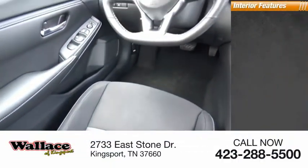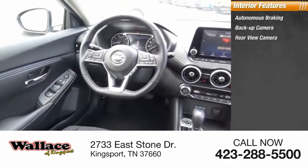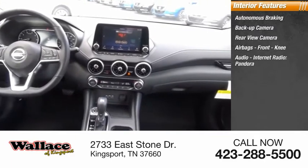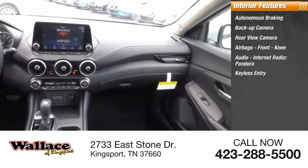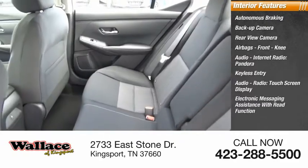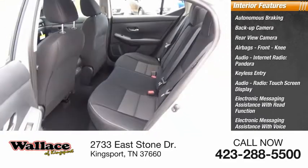Inside you'll find autonomous braking, backup camera, rear-view camera, airbags, front knee airbag, audio, internet radio, Pandora, keyless entry, touchscreen display, electronic messaging assistance with read function and voice recognition, and iHeart Radio.